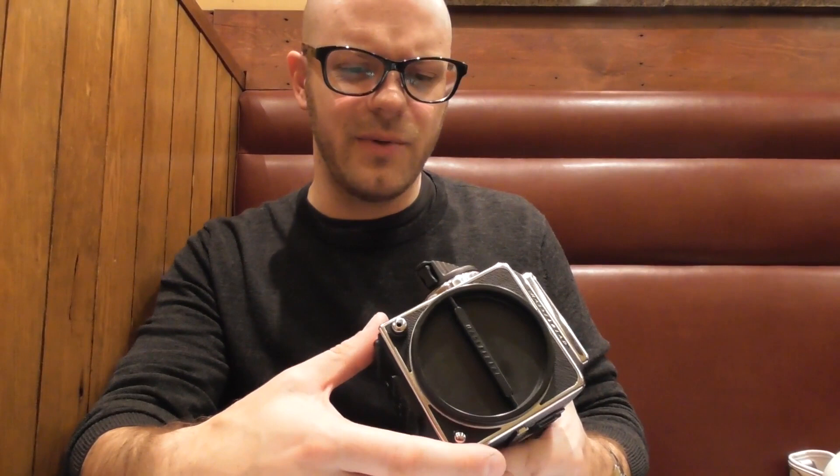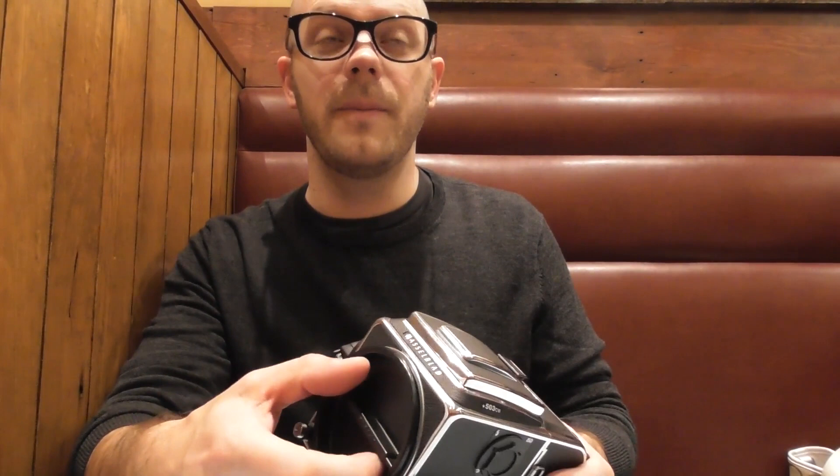Hasselblad still service them as far as I'm aware — they only officially stopped making them a couple of years ago, so this is a very recent film camera and they're not going to be heavily used. If you get a 500 or 501, some of them have definitely been put through the ringer — they were used by pros, and pros aren't necessarily gentle with their equipment.